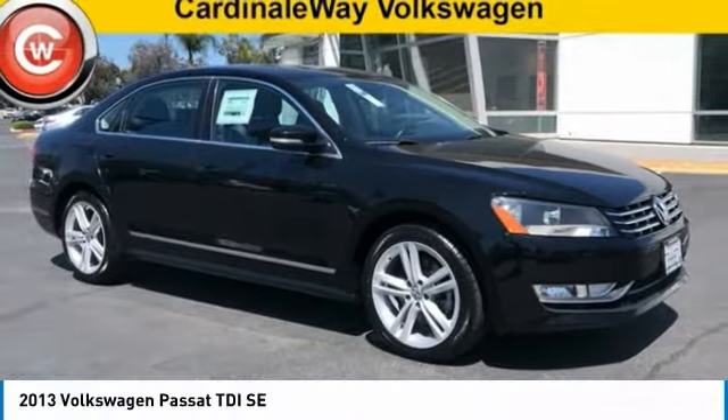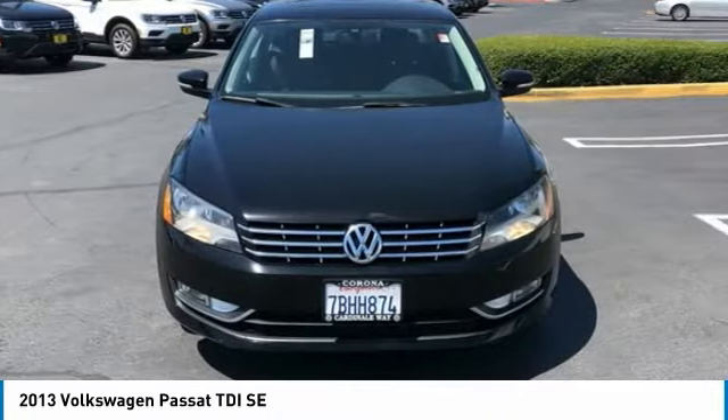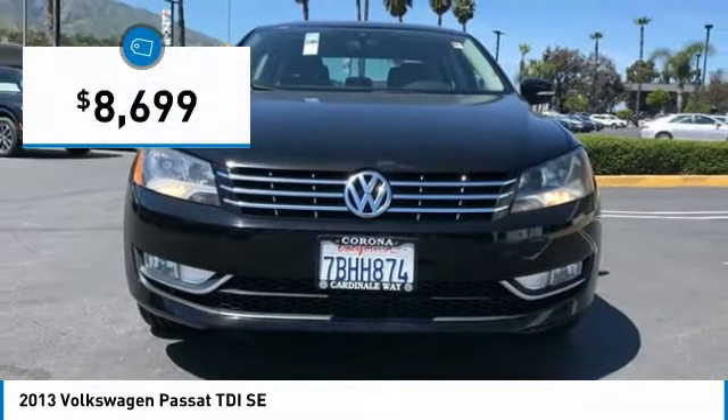The 2013 Passat. The Volkswagen Passat is roomy and powerful. It offers a supple and controlled ride with a quiet and comfortable feel. Volkswagen brings it all together and it is priced below $10,000.